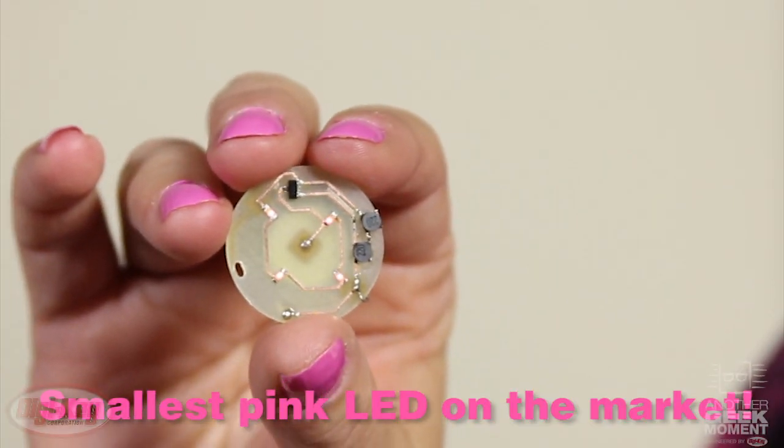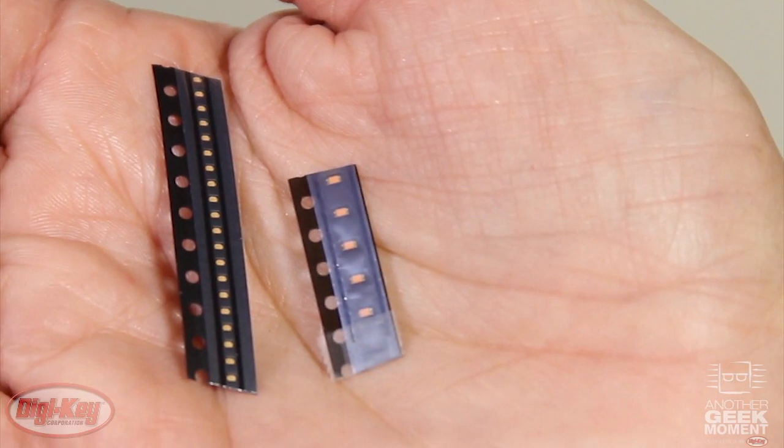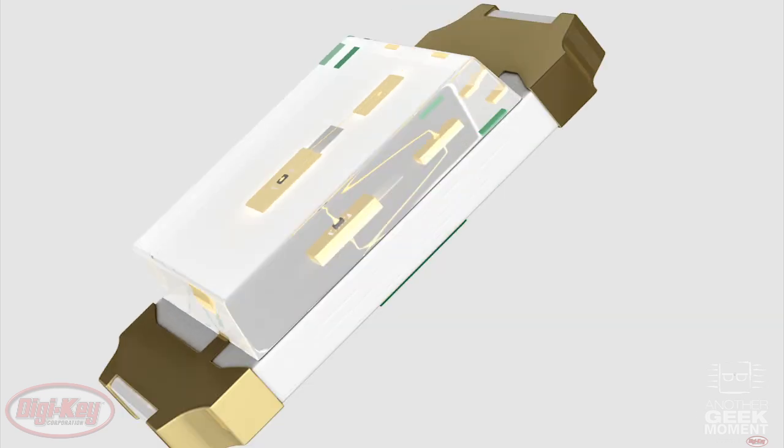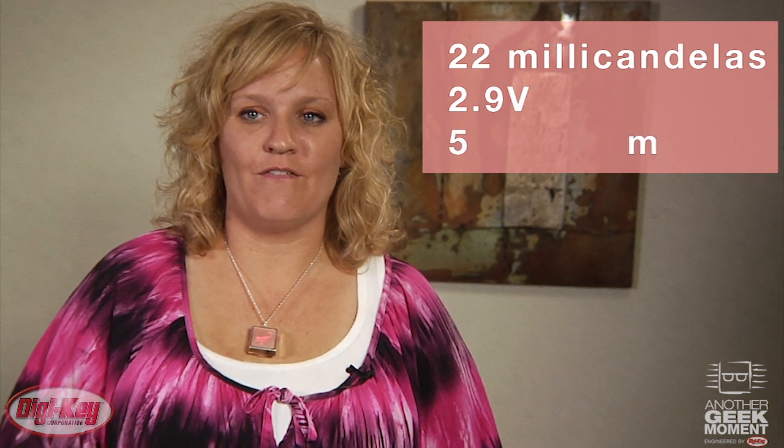These ultra-compact LEDs are the thinnest and smallest pink LEDs Digi-Key sells. Available in 0603 and 0402 packages and as thin as 0.2 millimeters. They generate 22 milli-candelas of pink light at 2.9 volts and 5 milliamps. The size and power requirements of this LED make it ideal for portable electronics, jewelry and anything else requiring pink light.